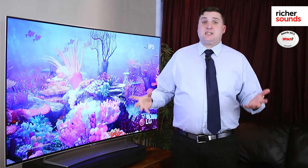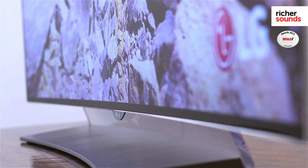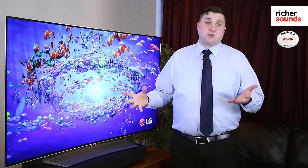The second major benefit of OLED screens is the picture quality. Because the light is self-emitted from the pixels, it means you get amazing viewing angles. The screen's contrast looks the same no matter where you're sat.